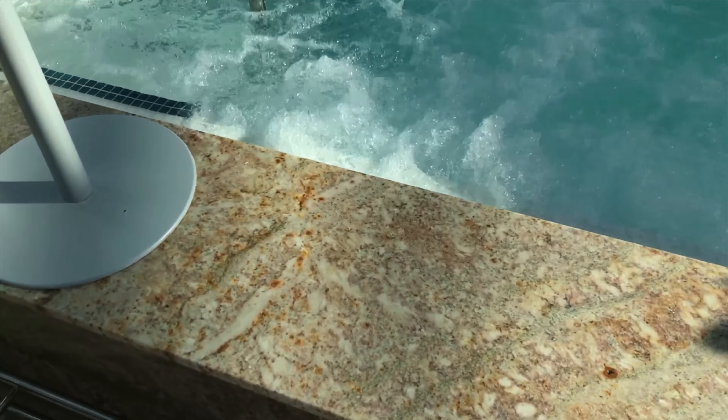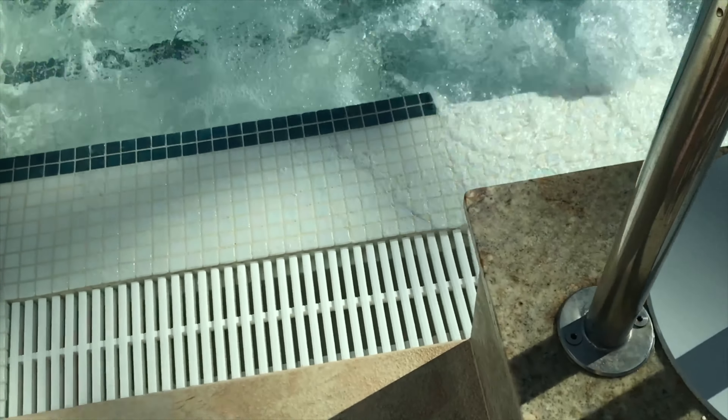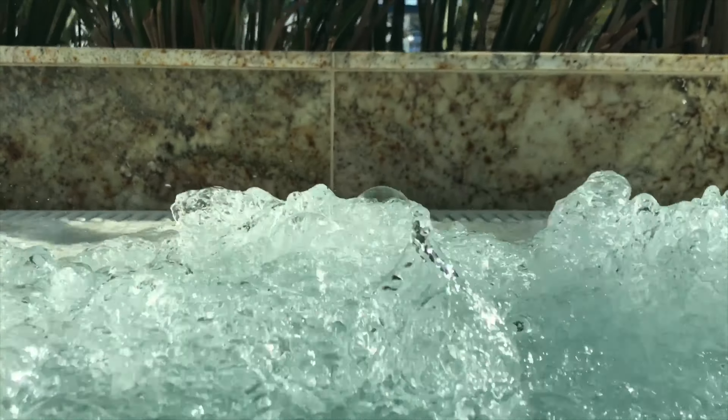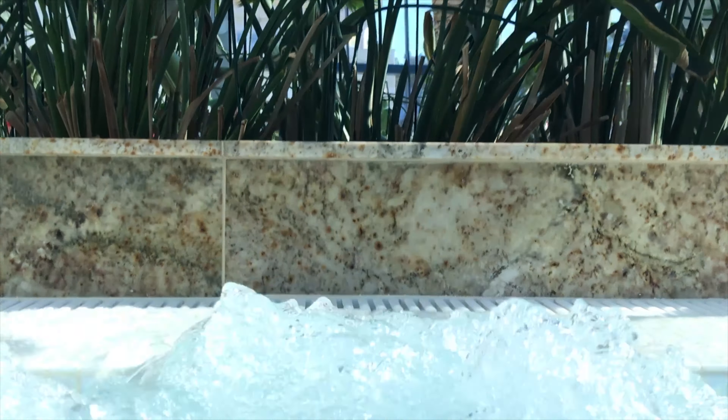So we have some bubbles here, finally. I wonder how bubbles look like from under the water. That's how they look from over the water. Under the water.